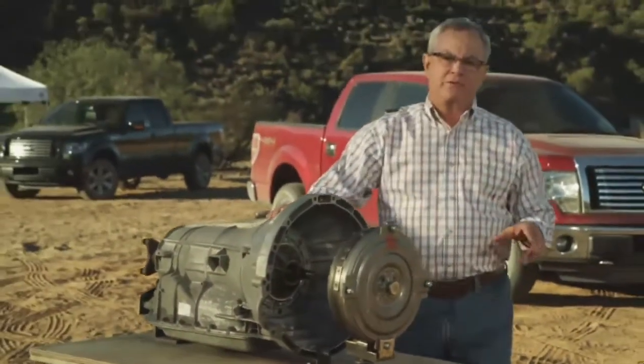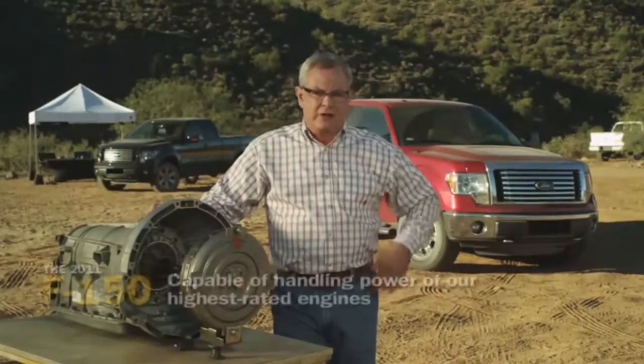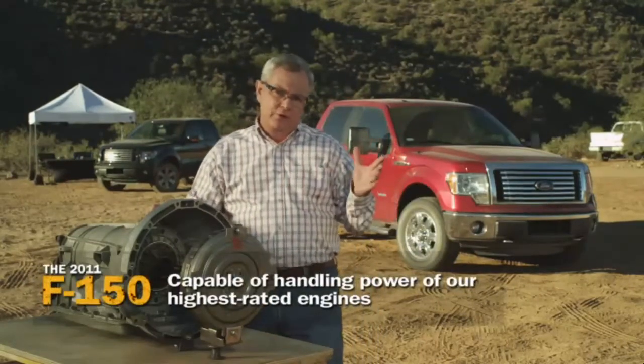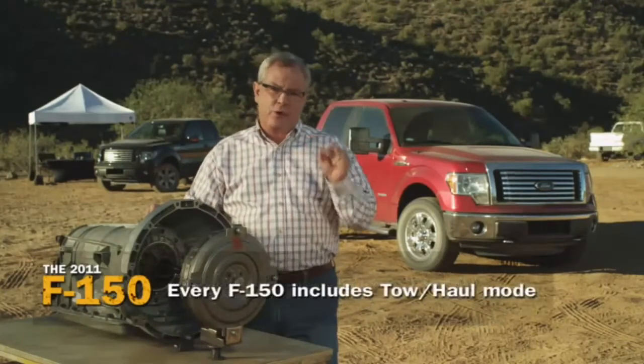Or big trailers, particularly going up steep grades — very good for that. This six-speed automatic transmission is found in every F-150 and sits behind all four of the available engines. It's built for the massive torque of the EcoBoost and the 6.2 liter V8, so it's designed to be durable.